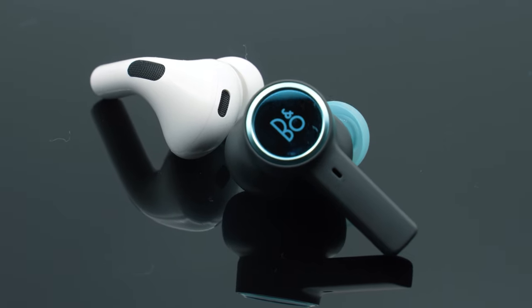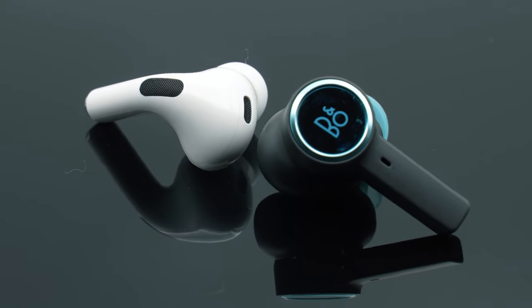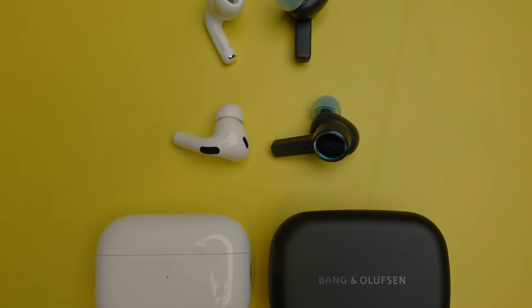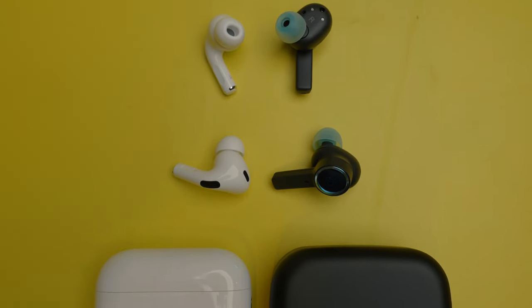Both earbuds have a stem design but have their own nuances and style differences. During my time using both headphones, I have enjoyed wearing them equally for a long period of time. I found both to provide a very solid fit as long as I paired them with the right-sized ear tips.